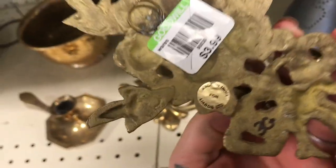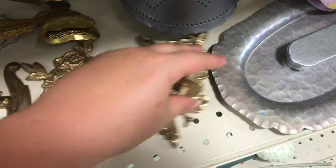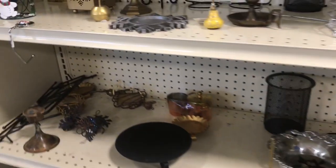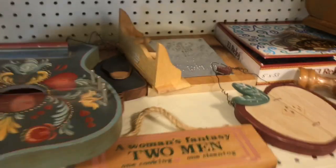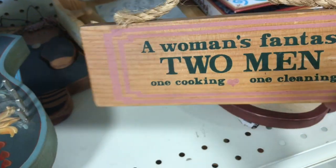I thought these wall candle holder sconces were cool just because of the style. I've been seeing a lot of brass sconces lately but none that had a floral design, and I liked that. Also, take a look at this sign: 'A woman's fantasy is two men, one cooking and one cleaning.' I was so tempted to pick that up.